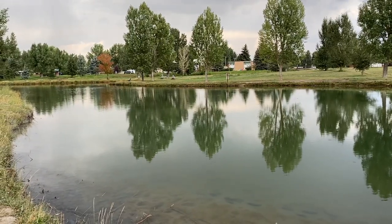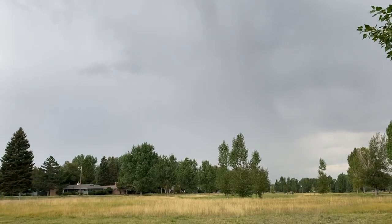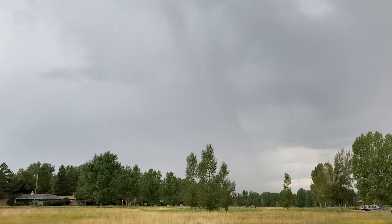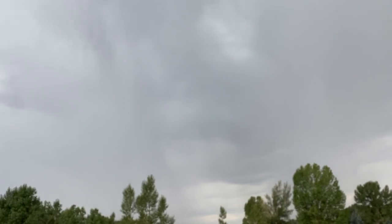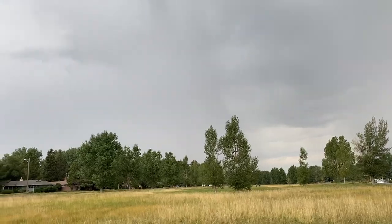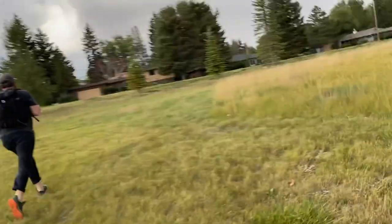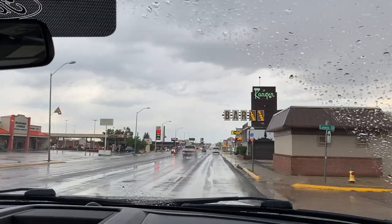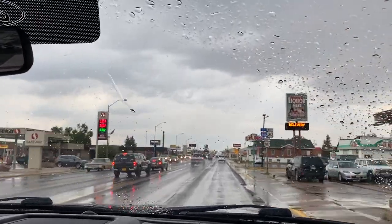Then, out of nowhere, a huge thunderstorm with lightning suddenly rolled in. We took this as a sign to get back to the campground and rest up for our early drive back home.